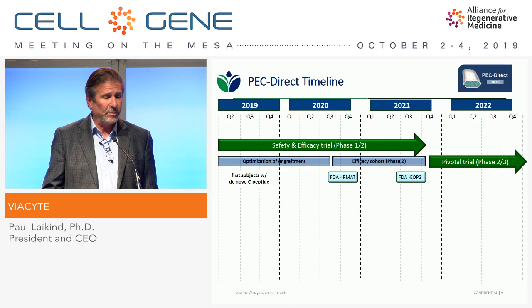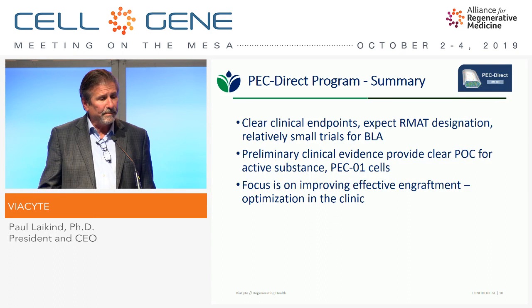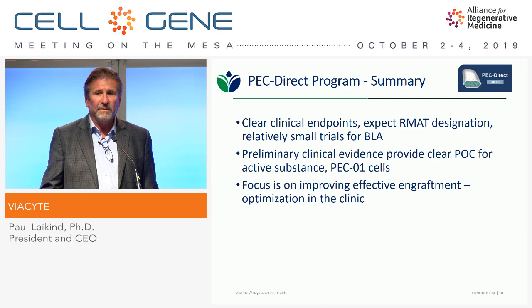To summarize on PecDirect: we have clear clinical endpoints, we expect RMAT designation, relatively small trials are necessary for the BLA, and we have preliminary clinical evidence. The focus now is on improving effective engraftment — it's really an engineering challenge at this point — and we're very confident in the ability to improve that engraftment and get more C-peptide production.